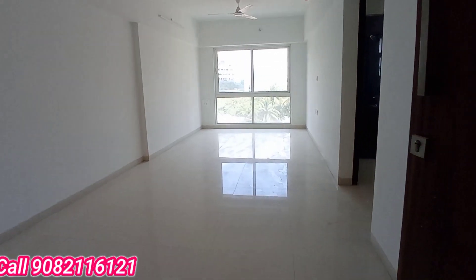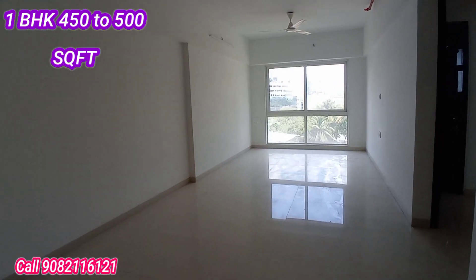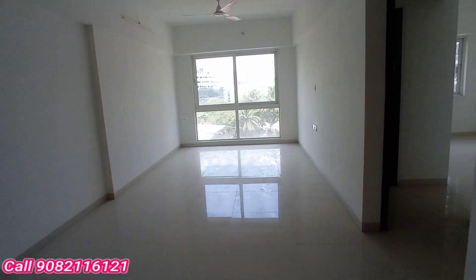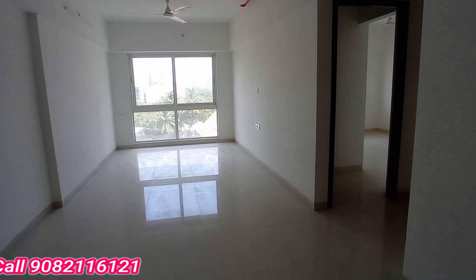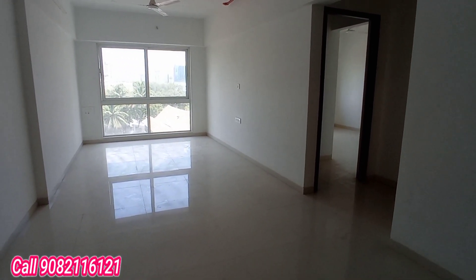In Lower Parel, this 1BHK apartment has 450 to 500 square feet of carpet area. The project is on a prime location in Lower Parel West, very close to the station — hardly a 2-minute walkable distance from the project to the station.